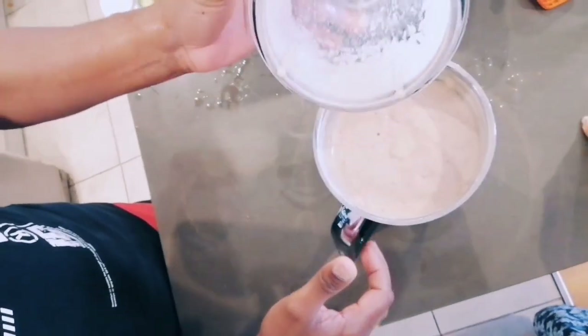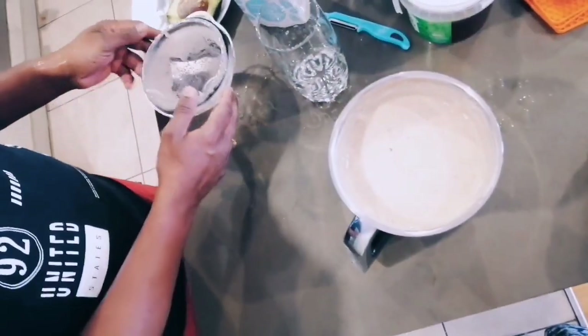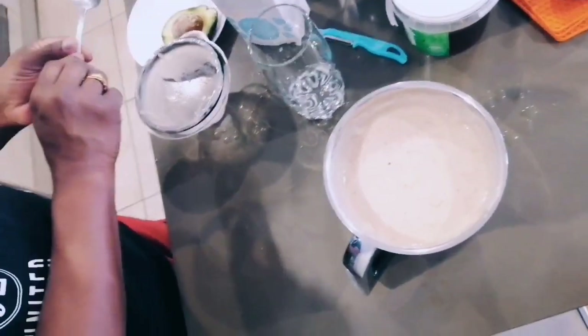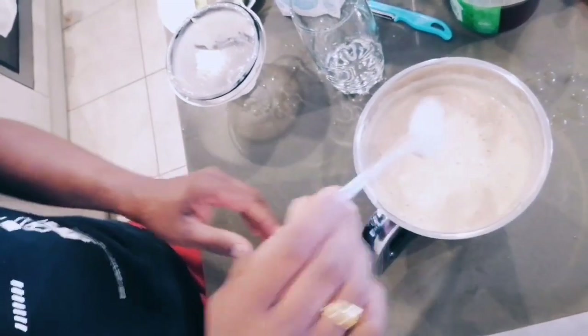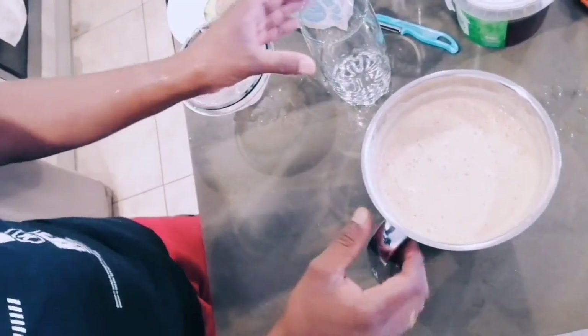Voila! Our blissful berry smoothie is ready to be savored. Pour it into your favorite glass and don't forget to garnish with a few strawberry slices for that extra touch.